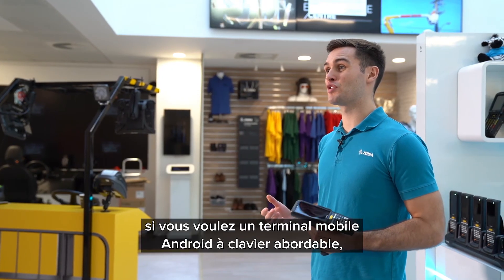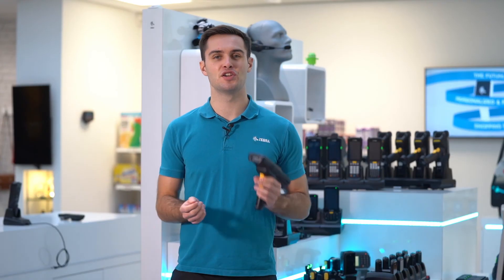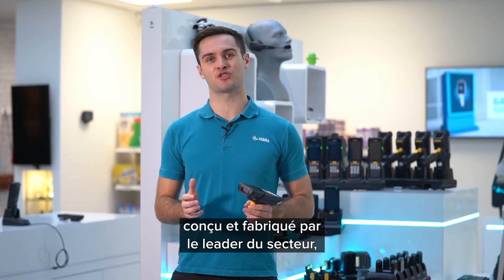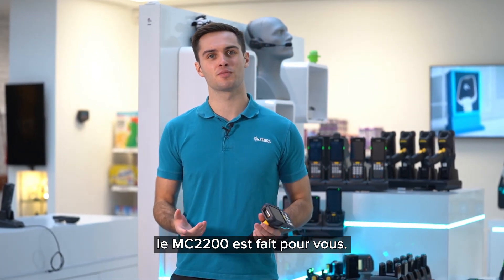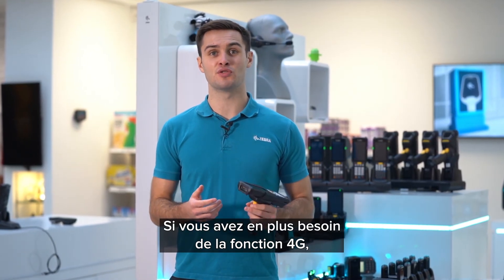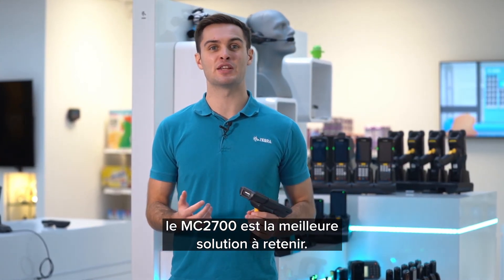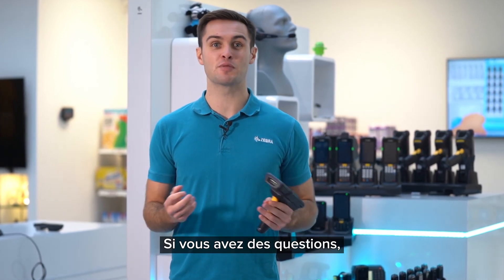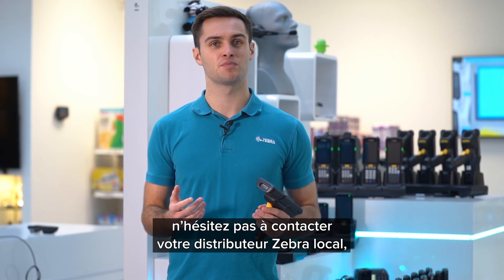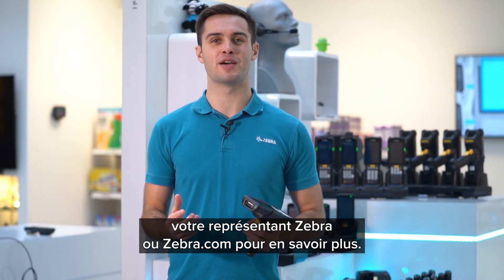In summary, if you're looking for a cost-sensitive key-based Android mobile computer designed and built by the industry leader, then the MC2200 is the device for you. If you're looking for additional 4G functionality then the MC2700 is the best way to go. If you have any questions or queries, please reach out to your local Zebra distributor, sales representative, or Zebra.com for more information.